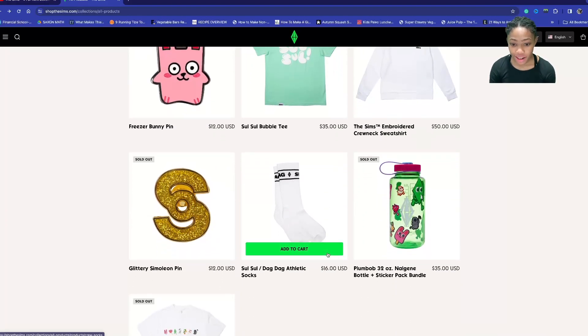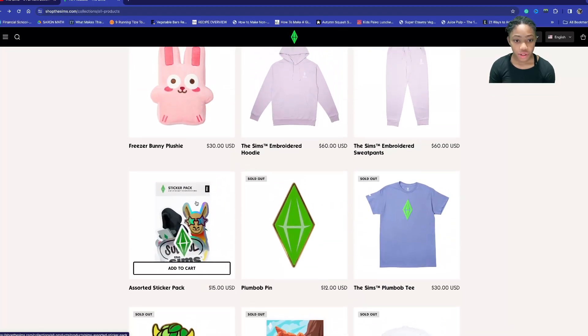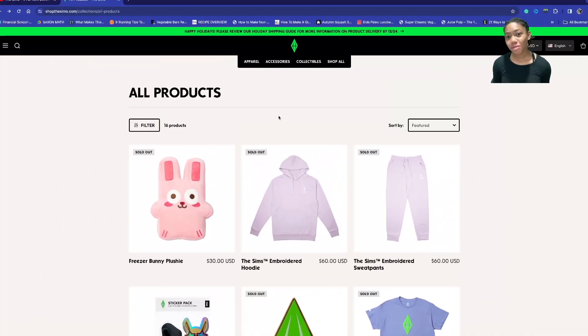The only things that aren't sold out right now are the 'Social' slash 'Dag Dag' athletic socks and the sticker pack. Thank you guys so much for watching — make sure to subscribe and hit the notification bell to see more Sims content. And remember, if you want to see me do specific stuff in my videos, you can post that in the comments. Bye!